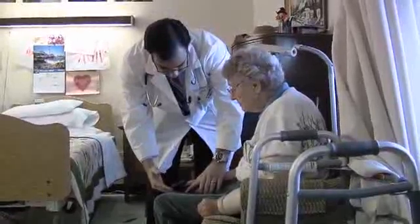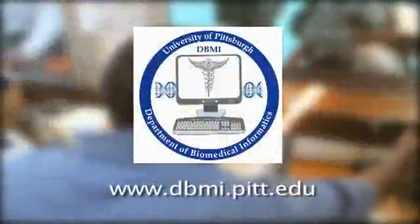Biomedical informatics at the University of Pittsburgh is really affecting healthcare delivery, not just within our university, not just in the clinical care setting, but in global populations as well.